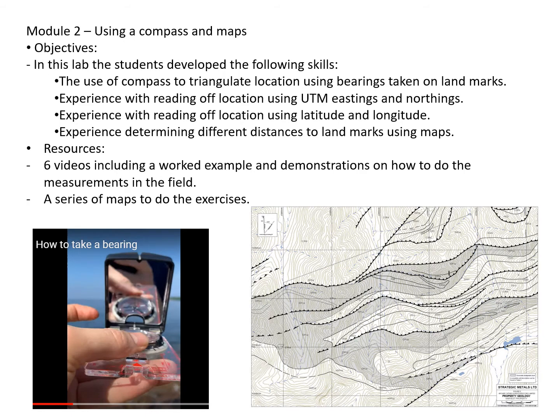The next module was using the compass and the map. We used a series of different maps — largely taken from when I used to be in industry, using UTMs — but we also used government maps from Prince Edward Island to introduce them to taking bearings using lat-longs and locating themselves on the map. With this we also made six different videos showing worked examples as well as demonstrations on how to take measurements in the field. The bottom left here is a YouTube video showing how we sight through the compass to locate ourselves.